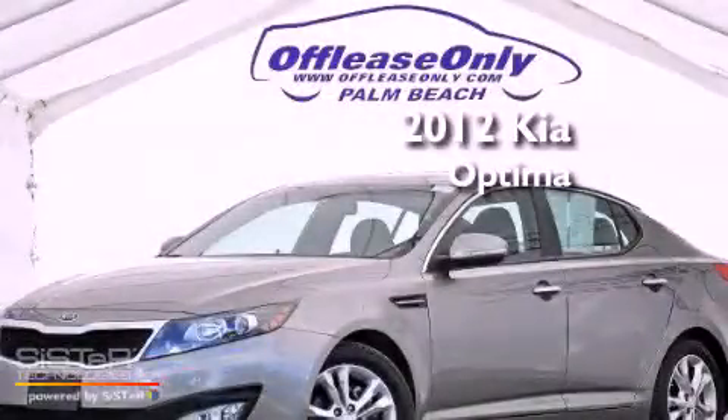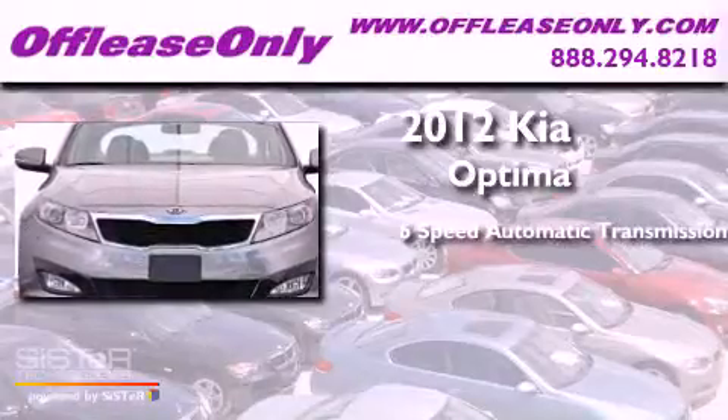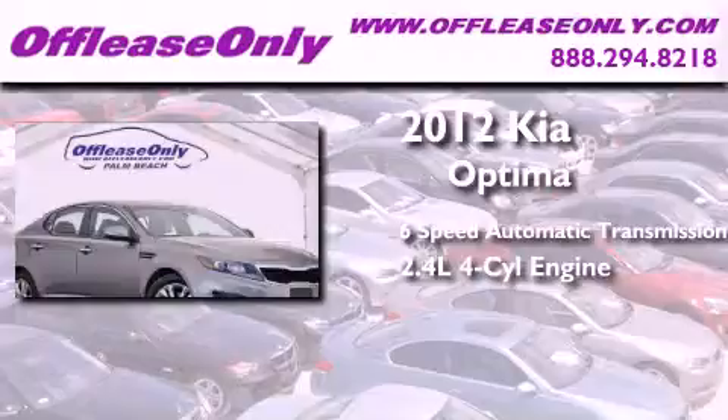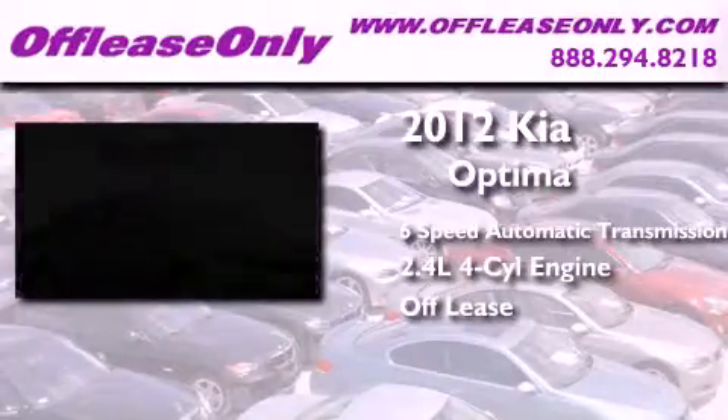This is a 2012 Kia Optima. This four-door sedan has a six-speed automatic transmission and an in-line four-cylinder engine. Plus, having just come off lease, this Kia is in like-new condition.